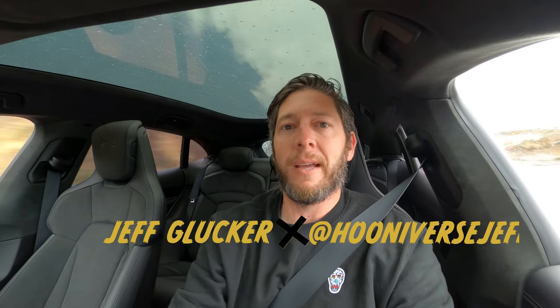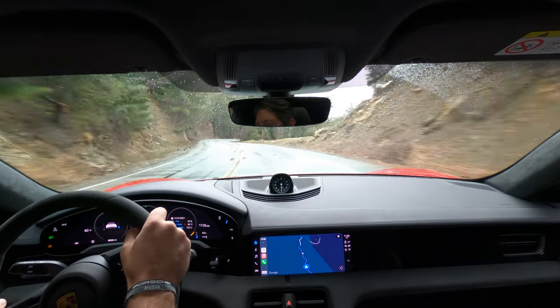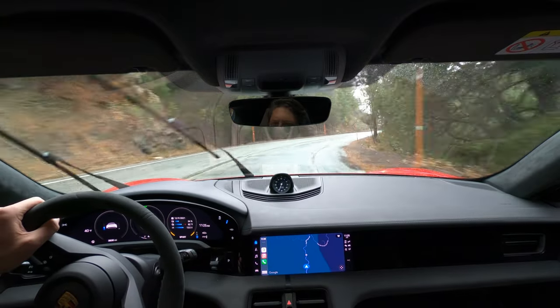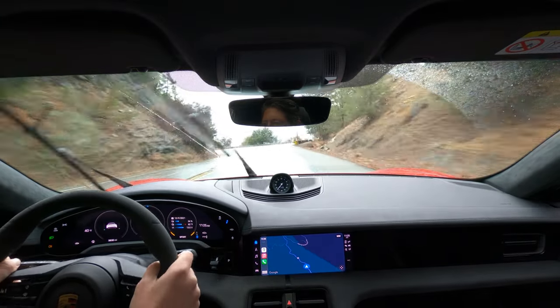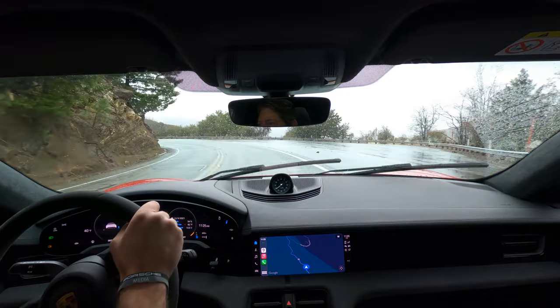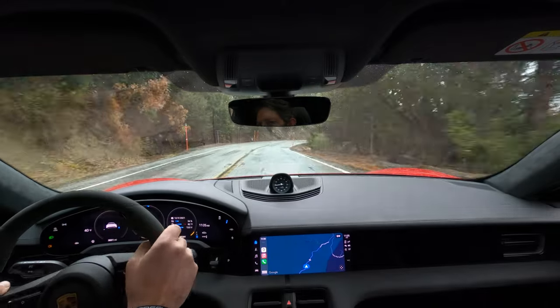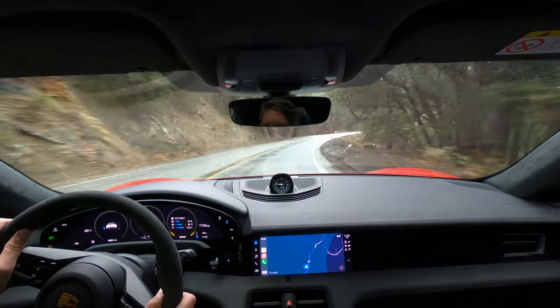This is not an ideal day to be driving the Taycan GTS Sport Turismo over Angeles Crest in California, but we're not going to let weather get in the way of a good time. That's okay because this car is ready to handle it. This is Porsche's latest salvo in its electrified lineup — they make a GTS sedan and a GTS Sport Turismo, and even in 39-degree rainy weather on a tight, twisting road, this car rips hard. I really love it.